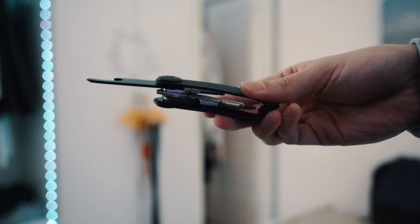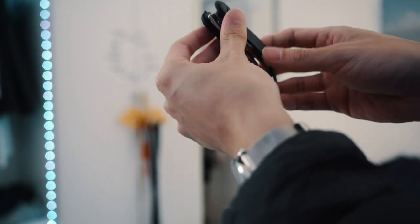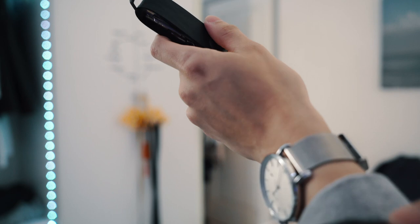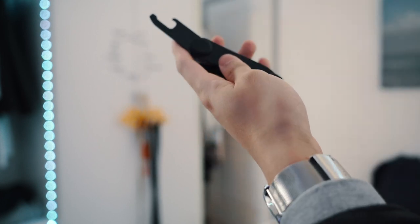I also got the Orbit Key Multi-Tool Version 2, which is absolutely amazing. It slots in like a normal key in the Orbit Key organizer. Within it there's an imperial and metric ruler, a filer, a pry tool for bottle opening, letter opening, and package opening, plus a Phillips head screwdriver on one end and a flat head screwdriver on the other. Overall it's an amazing multi-tool to carry around.